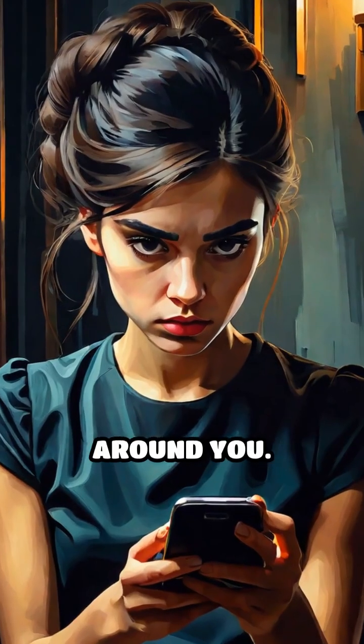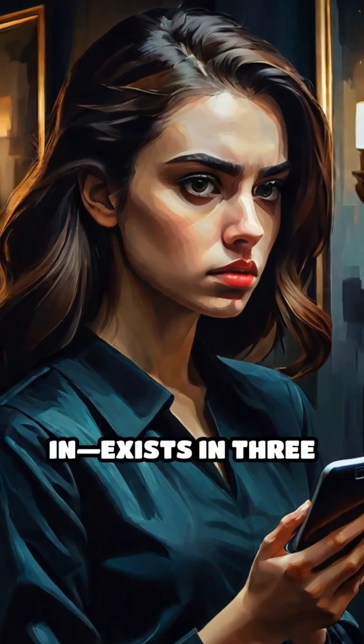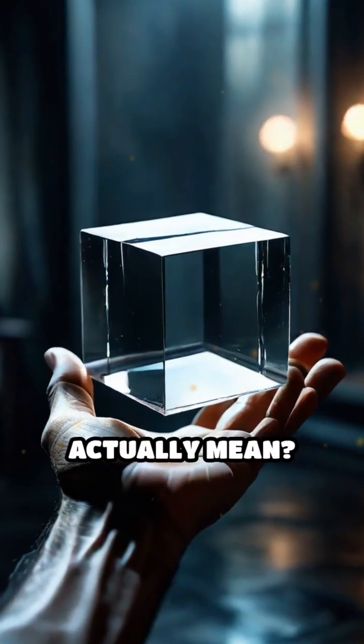Stop scrolling for a moment and look around you. Everything you see — your phone, your hand, the room you're in — exists in three dimensions. But what does that actually mean?